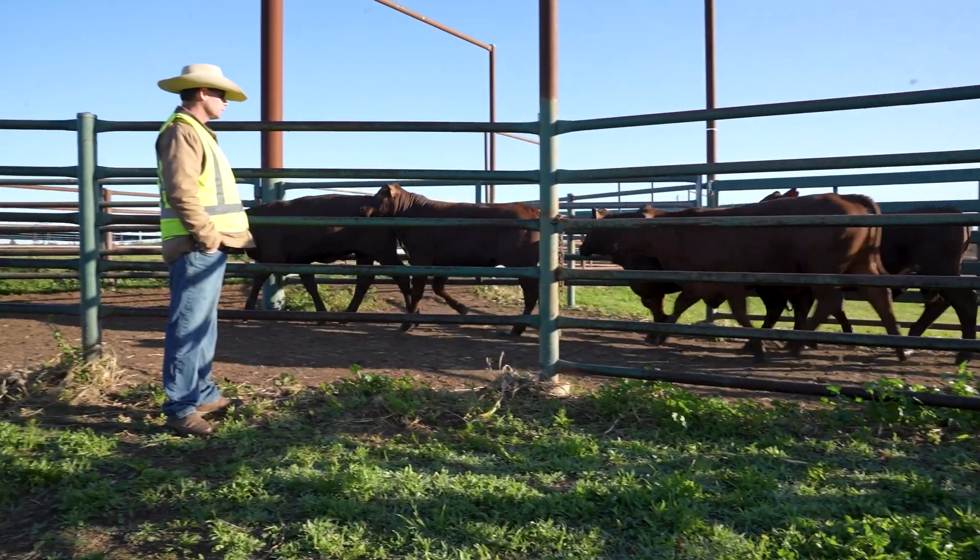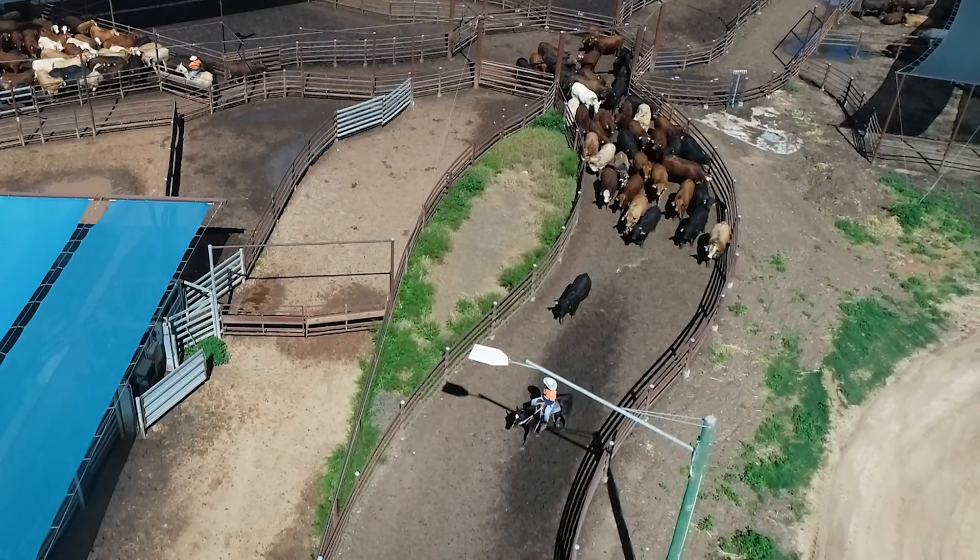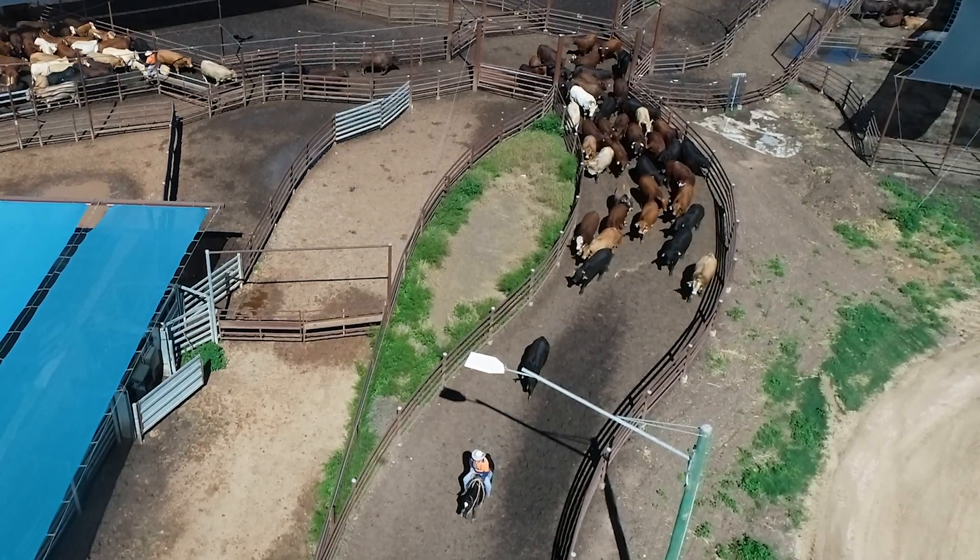It's a team effort. The Fundamentals of Livestock Handling online program will help you to build skills and make working with cattle easier at your feedlot.